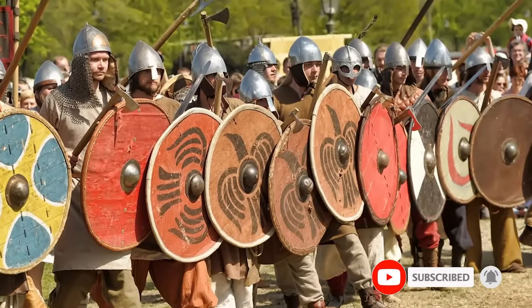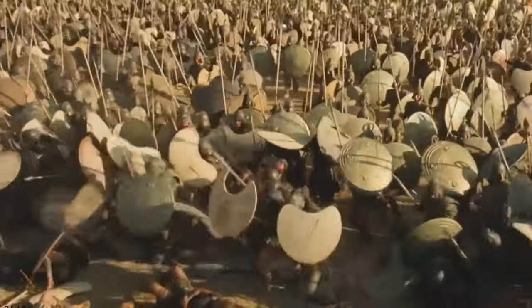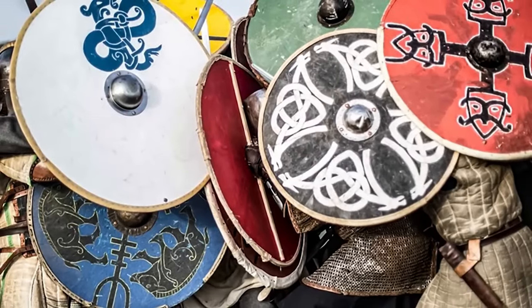The shield protected the body from enemy attacks and could also be used as a weapon to bash or push opponents. The shield had a handle and a strap that allowed it to be carried on the arm or on the back.